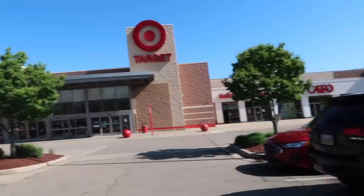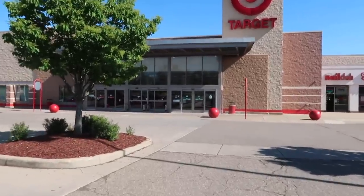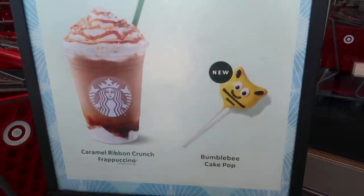Okay, we are here. There's already a lot of people here. I am not really expecting them to have it, but we'll take a look. They didn't have it. They said they only got two Stanley Starbucks cups in, and they were sold by 8:01.